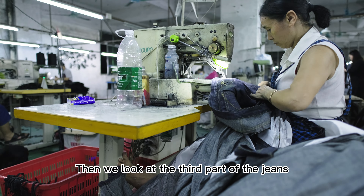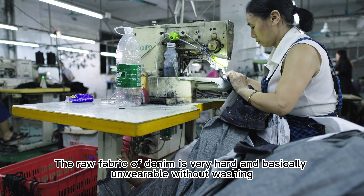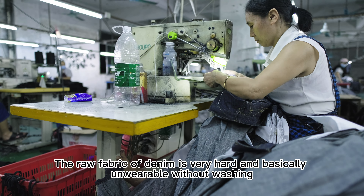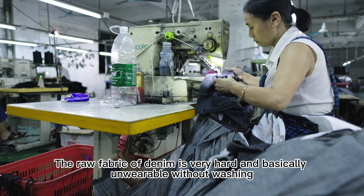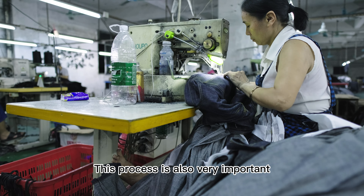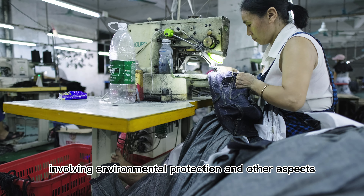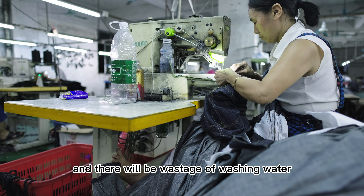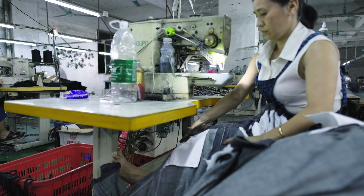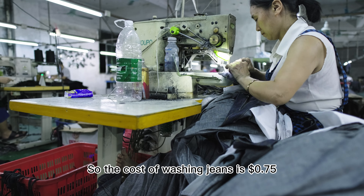Now we look at the third part: the washing cost. New denim fabric is very stiff and practically unwearable without washing. This process is also very important, involving environmental protection and other aspects. The cost of washing jeans is $0.75.